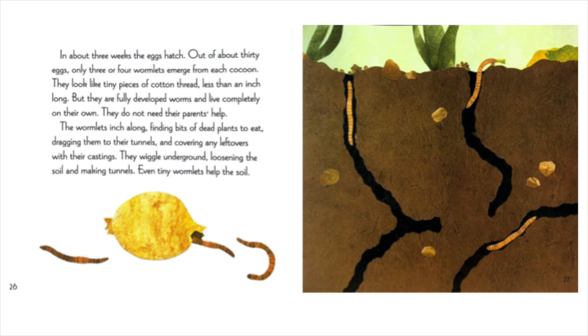In a few minutes, the cocoon slips off the worm's head, just as the ring would slip off your finger. The ends of the cocoon close. Inside the cocoon, the eggs are fertilized. In about three weeks, the eggs hatch. Out of about 30 eggs, only three or four wormlets emerge from each cocoon. They look like tiny pieces of cotton thread, less than an inch long. But they are fully developed worms and live completely on their own. They do not need their parents' help. The wormlets inch along, finding bits of dead plants to eat, dragging them to their tunnels, and covering any leftovers with their castings. They wiggle underground, loosening the soil and making tunnels. Even tiny wormlets help the soil.